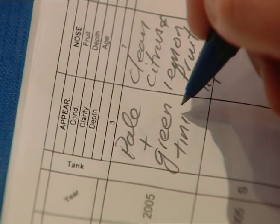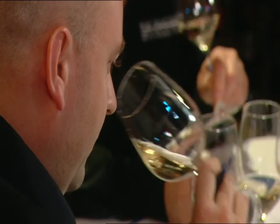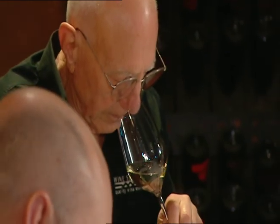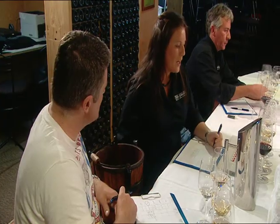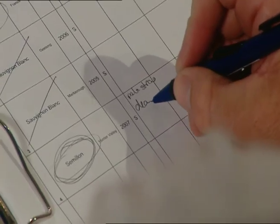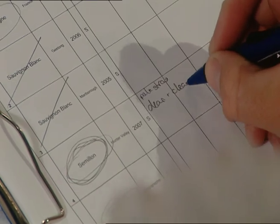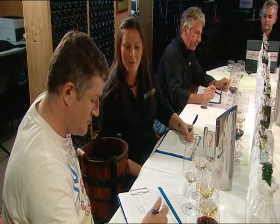Now it's on to the judging. A maximum of three points are awarded for appearance, seven for aroma, and ten for taste, giving the wine an overall mark out of twenty. I've given the Semillon three for look and a tough four for the nose. Now with Sally's help I'm going to grade it on taste. You've got a whole ten points to play with on palate. You were a bit mean on the nose, so I think you should make up for it on palate. I'm going to go nine.